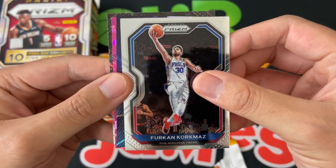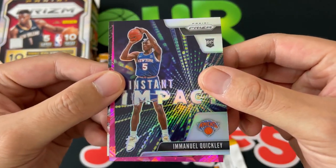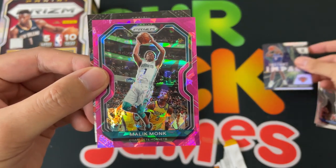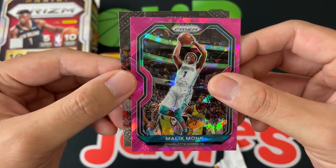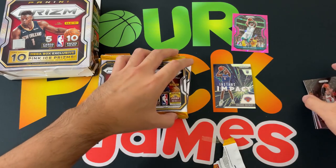We got a cracked ice coming up — looks like a Prism silver of Instant Impact for Manuel Quickly, so we'll definitely take that. Very cool, big fan of IQ. And our first cracked pink ice is Malik Monk, a vet, and Rodney. Not too shabby of a first pack.